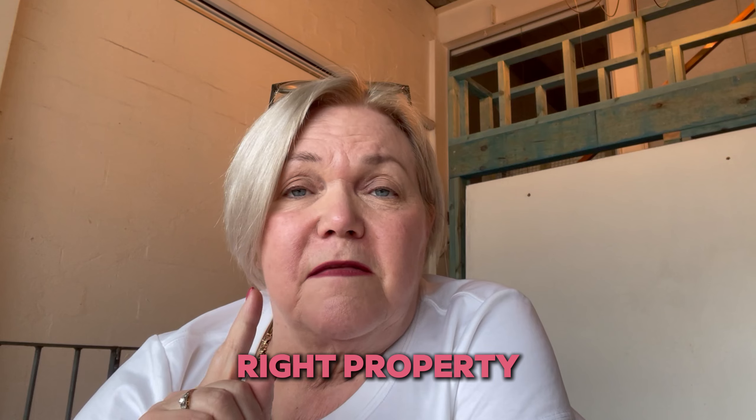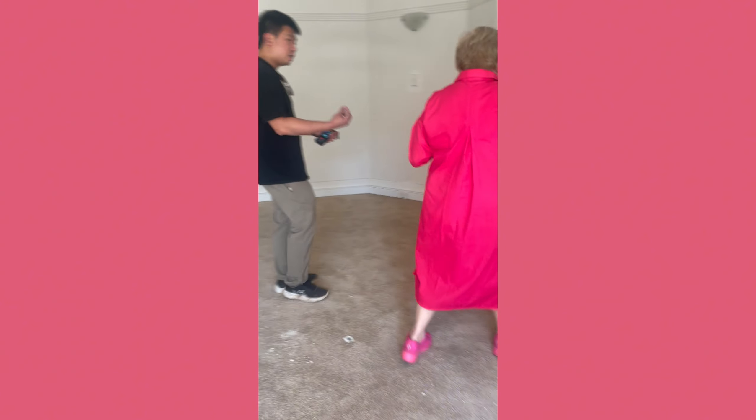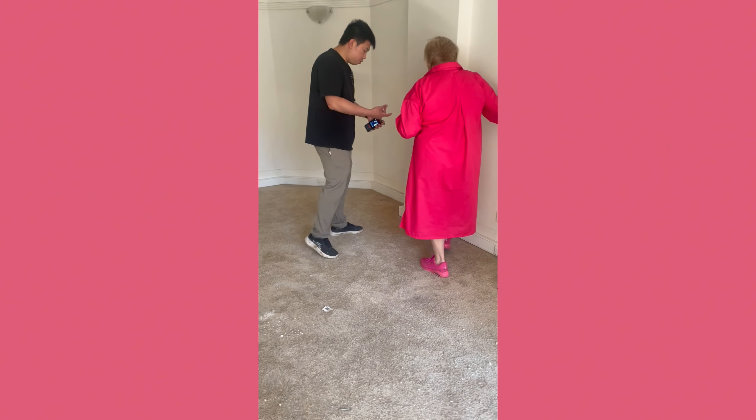The next R is the right property. This property is a studio, but it has the capacity to convert into a one-bedder without any structural work. So that's a no-brainer in terms of the right property.